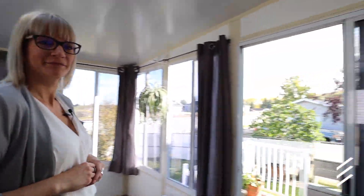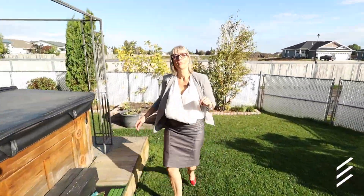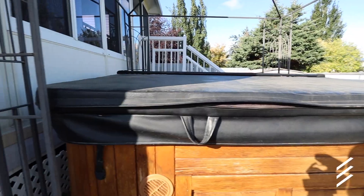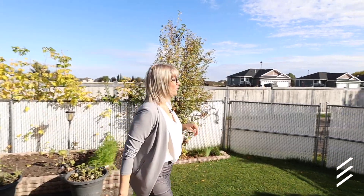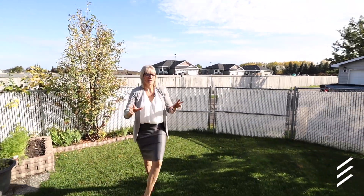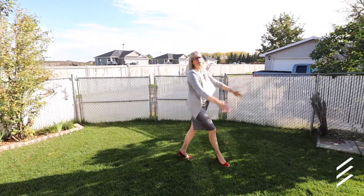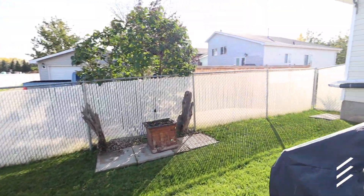Let's see what's out back. Surprise! And also for those who have RVs, this gate opens up and you can easily fit your RV right here.